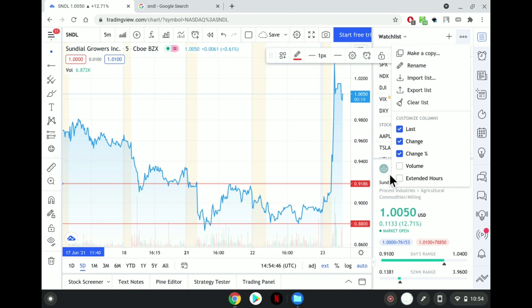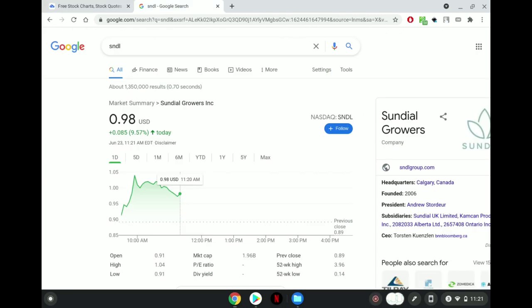I don't know what the fear was with SNDL and why people thought it wasn't going to get back to that dollar mark. SNDL has shown that it is a stock that can grow over time — it isn't always going to go up quickly. Right now at this dollar level, a lot of people are taking profits, especially those that bought at 88 cents or lower. SNDL is back under that one dollar mark, currently at 98 cents.